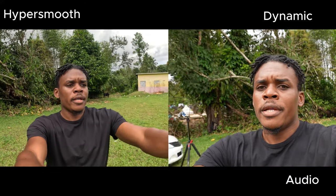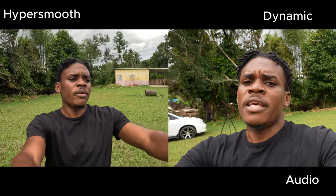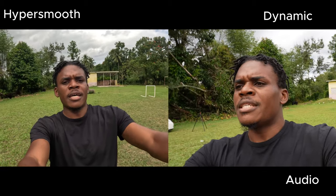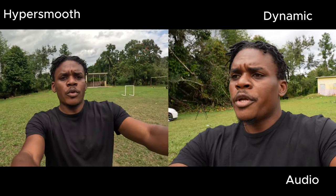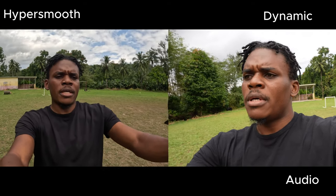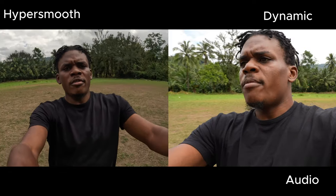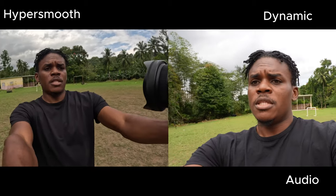I'm also going to do a dynamic stabilization test so you can see the difference — which one looks better, the Sony ZV-E1 or the GoPro? Can the GoPro match up? Let me know, guys. Now I'm doing the stabilization test with both cameras. The GoPro is in HorizonPro mode right now, and we're just walking out here so you can see the stabilization. I think the GoPro will do a better job in terms of stabilization — I'm walking a bit fast and moving around in a vlogging-type situation.